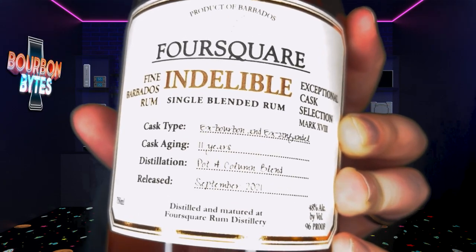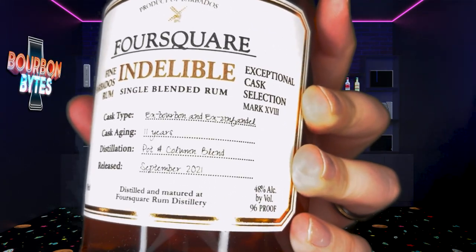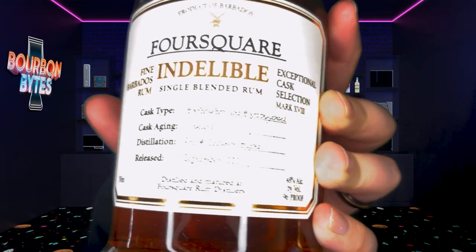Here's a look at the label. Like I said, 11 years, ex-bourbon, ex-zinfandel. This is only 96 proof, which is relatively low for these Foursquare releases. I know a few others have been in that range and they haven't been my favorite, but we'll see if this one maybe changes my mind about the lower-proof Foursquare releases.